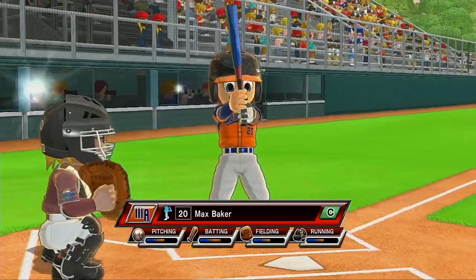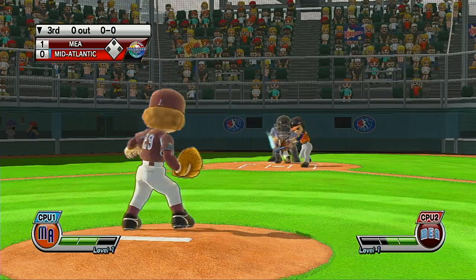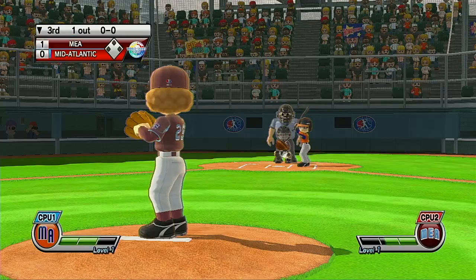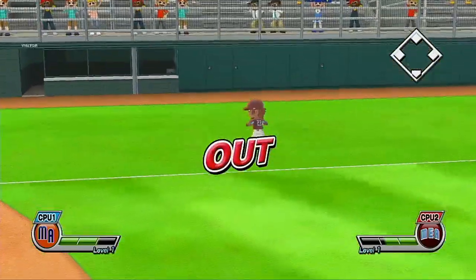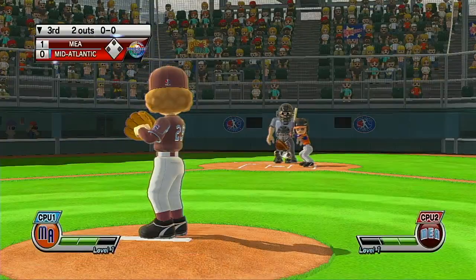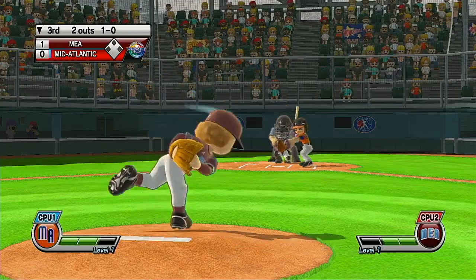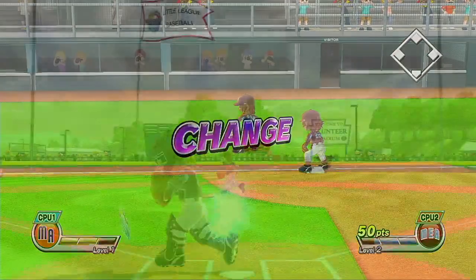It's the bottom of the third. First out. Batting ninth at first base, number 21 — it's an infield fly. Now batting second baseman, number 23. Oh, good eye. Ball. What a game this is. Out — easy, no question about the out.